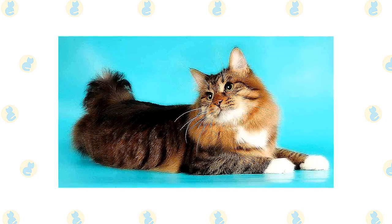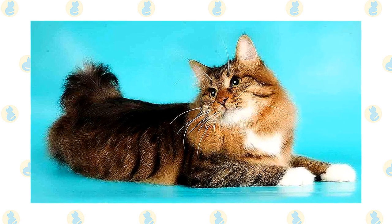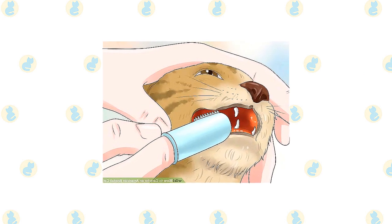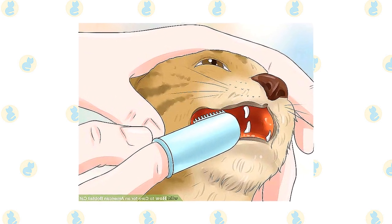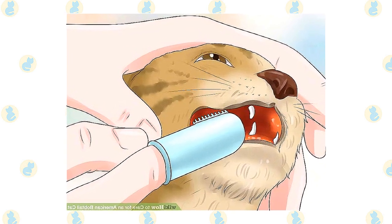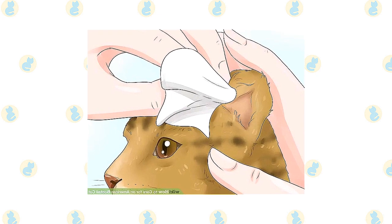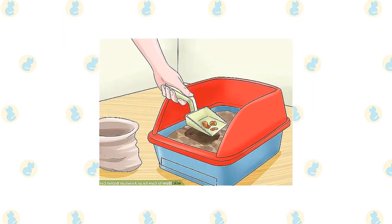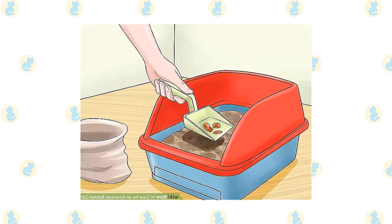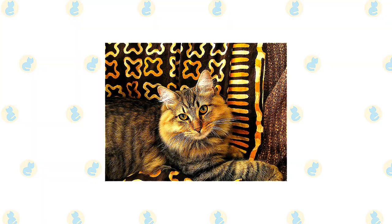The American Bobtail's coat doesn't usually mat or tangle as long as you comb or brush it a couple of times a week. You may notice the cat sheds more in spring and fall, so groom him more frequently during those times. A bath is rarely necessary. Brush the teeth to prevent periodontal disease — daily dental hygiene is best, but weekly brushing is better than nothing. Trim the nails every couple of weeks. Wipe the corners of the eyes with a soft damp cloth, using a separate area for each eye. Check the ears weekly; if dirty, wipe them out with a cotton ball moistened with a 50-50 mixture of cider vinegar and warm water — avoid cotton swabs. Keep the litter box spotlessly clean; a clean litter box also helps keep a long-haired bobtail's coat clean.